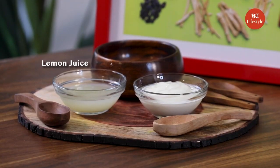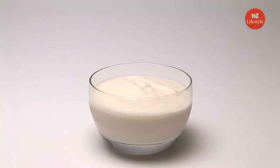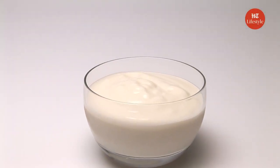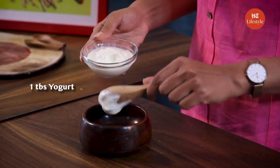All we need is lemon juice and yogurt. Let's get started. For the face pack, take a bowl and now take yogurt. Yogurt contains lactic acid which helps in clearing the skin. It promotes cell turnover and helps in reducing the appearance of dark spots.